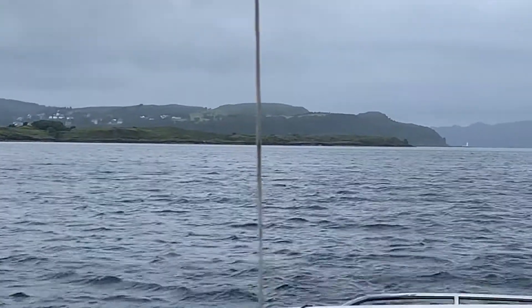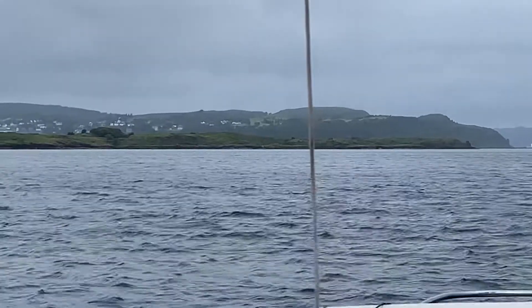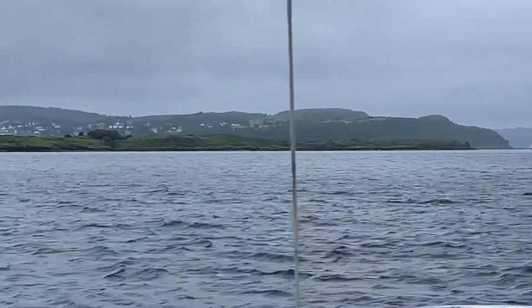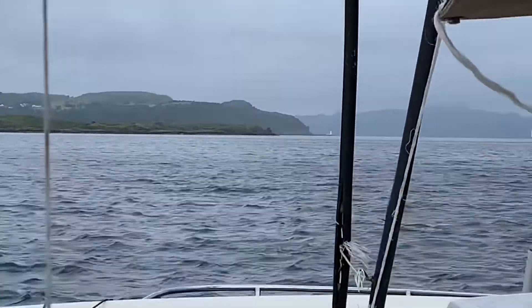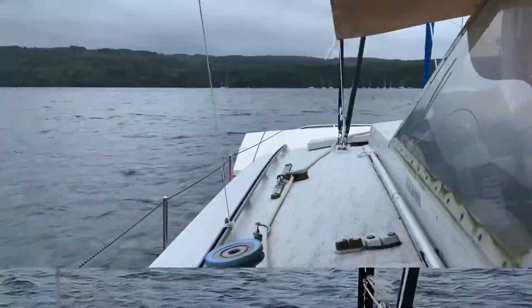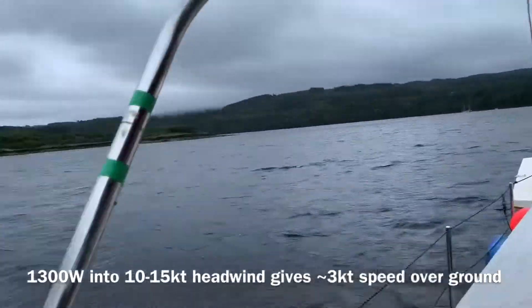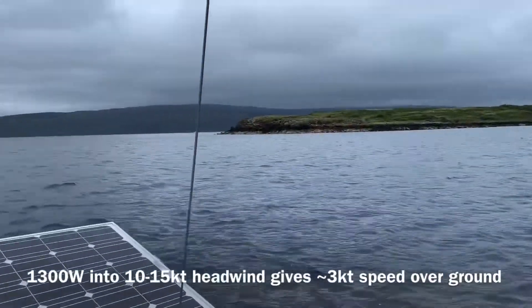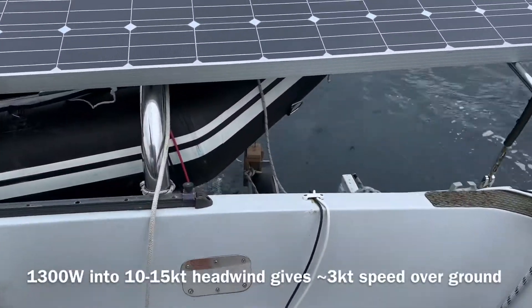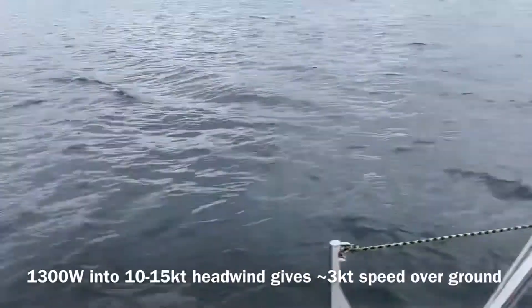The wind's been blustering about — sometimes really strong and sometimes in different directions — so I'll put the motor down and we'll probably take the sails down very soon after we go past that point. Well we're going directly into Tobermory harbour now. We've just gone past the island there and we've got about 1,300 watts of motor going in against a headwind.